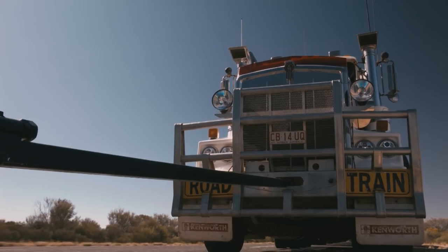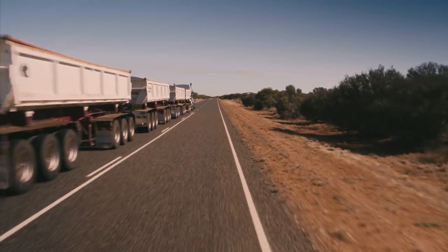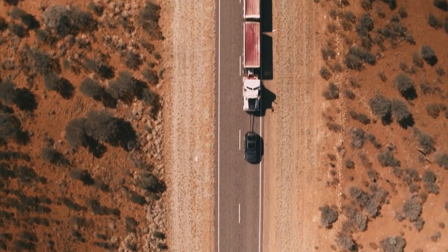The all-new Discovery towed the road train 16 kilometers, pulling 110 tons at up to 44 kilometers per hour — and it didn't skip a beat.